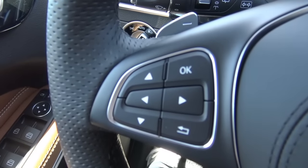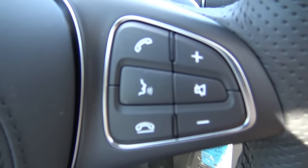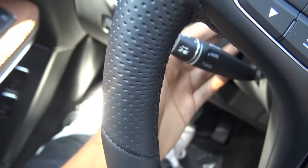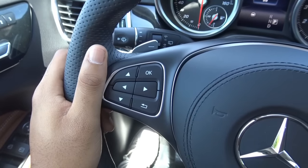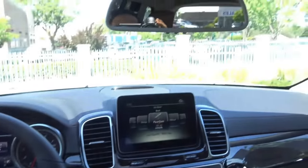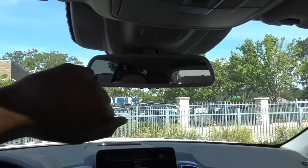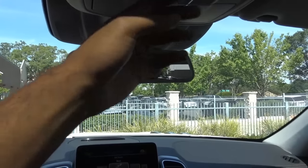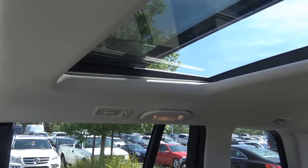Over here you have your controls for the driver information center. You also have steering wheel-mounted audio controls, Bluetooth phone controls, and voice recognition. The steering wheel also does power tilt and telescope, and you have manual shift ability via the paddle shifters. Up here you'll find your auto-dimming rearview mirror, SOS safety connect, a felt-lined sunglass container, and your panoramic moonroof, which gives the cabin a much more open, airy feel.